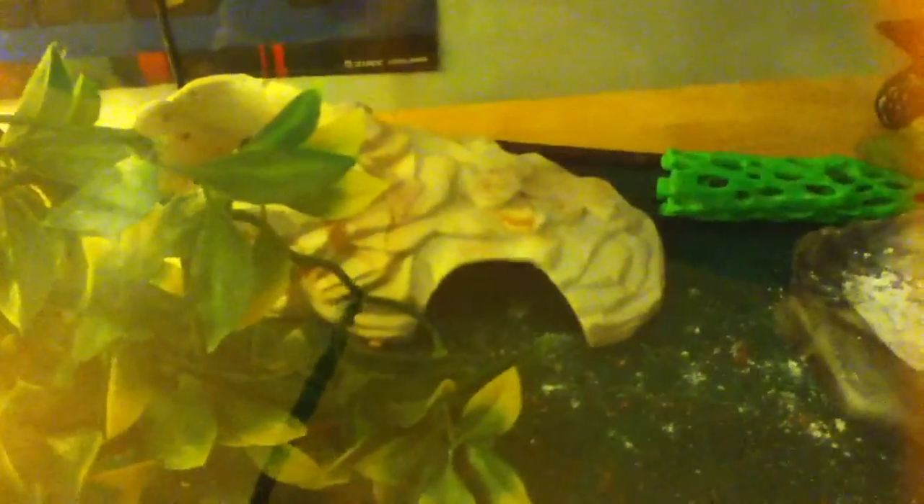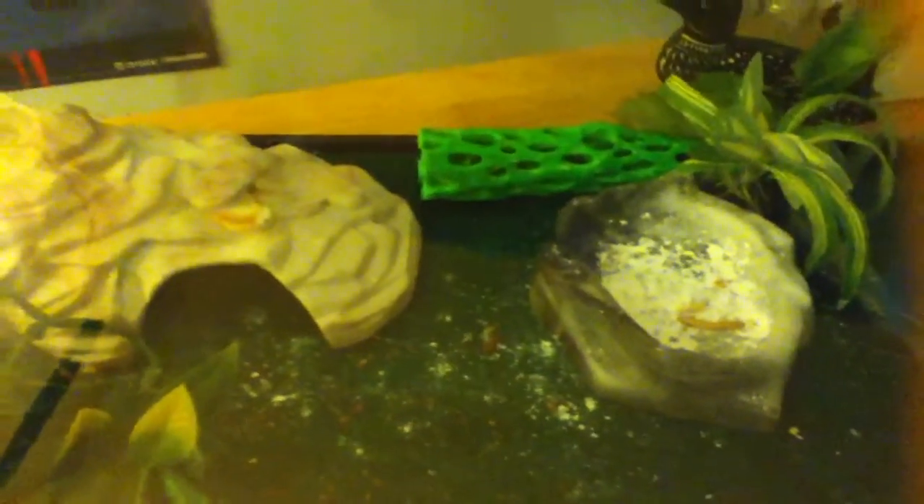Hey guys, Gekko God here, and today I'll be making a video to enter lizards 101's contest. The rules are it can't be five to seven minutes or bigger, have fun, and the name and all of that has to be 'Contest entry of lizard 101' and stuff like that.